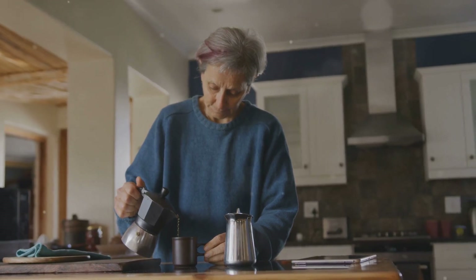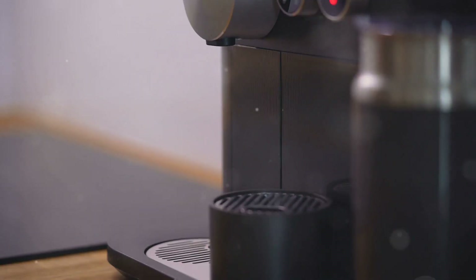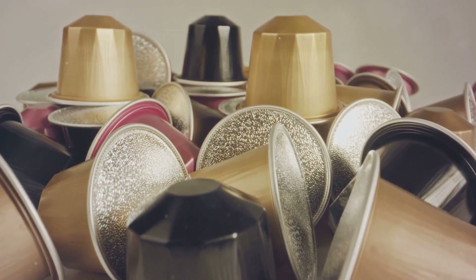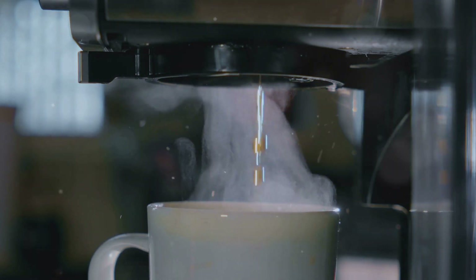Six: single-use coffee pods. For many seniors, a cup of coffee is an essential start to the day. Maybe you have a pod-based coffee machine — quick, convenient, and easy to use. But what if I told you those little plastic pods are contributing to microplastic pollution in your coffee? Many single-use coffee pods are made with a mix of plastic and aluminum, and when hot water runs through them, microplastics can leach directly into your coffee.